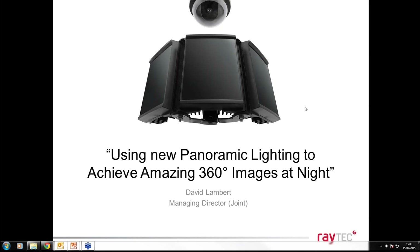Good afternoon, or good morning, to everybody depending on what part of the world you're dialing in from. Welcome to another Raytech webinar. Today's webinar is all about a new range of panoramic illuminators — Panoramic Ultra — and it's all about how to achieve fantastic 360-degree images at night. My name is David Lambert and I'm the joint managing director here at Raytech in the UK.